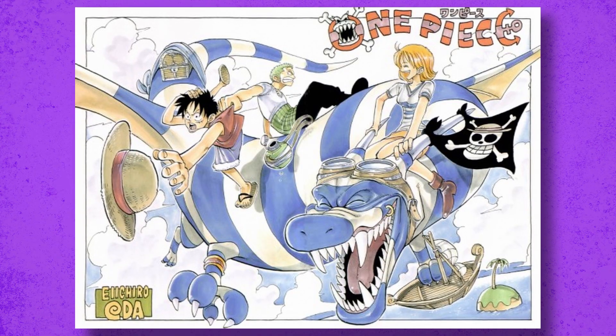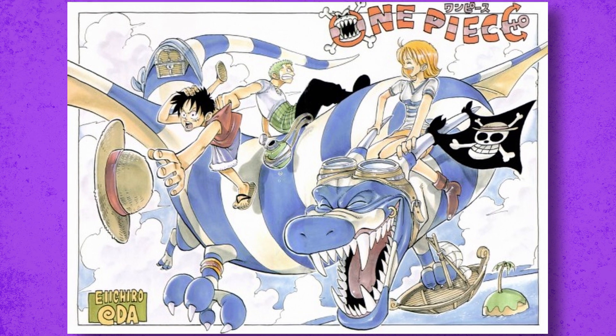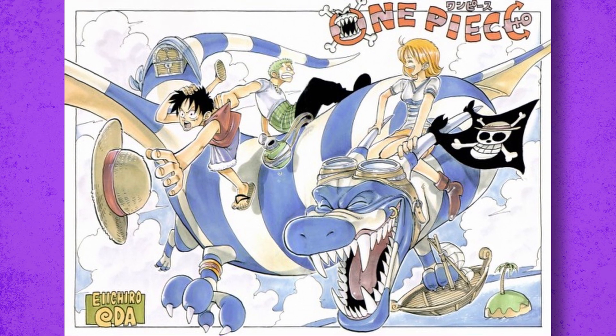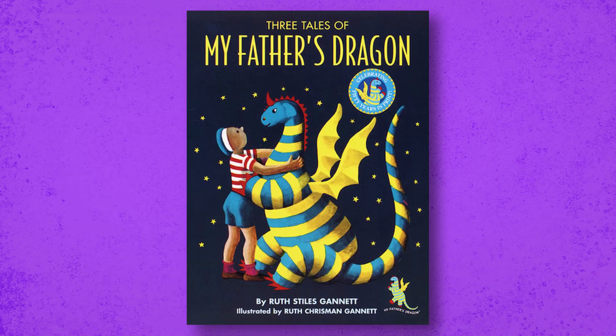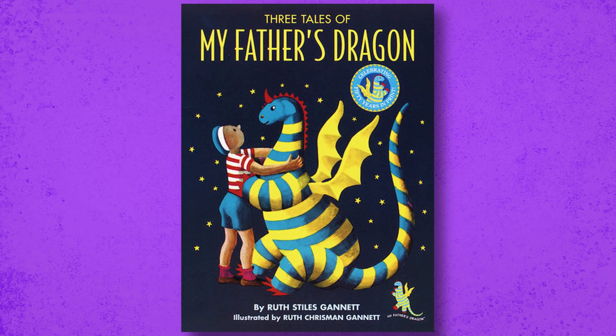There are a lot of dragons in this book. Back then Oda drew them striped with many different colors. I did some research and found it's from a children's book called 'My Father's Dragon,' released about 70 years ago — pretty cool to see that inspiration.